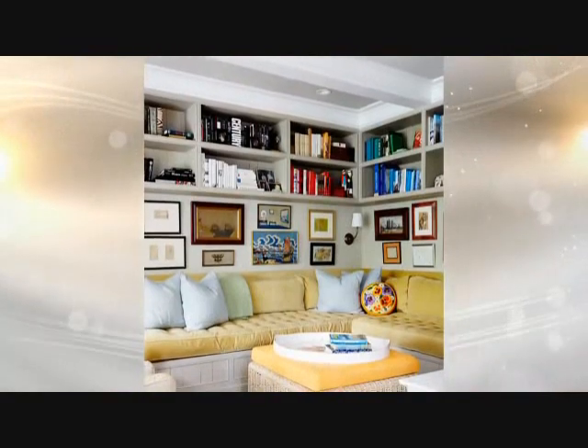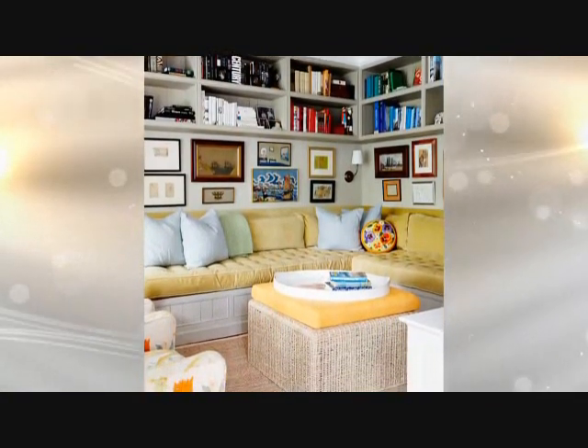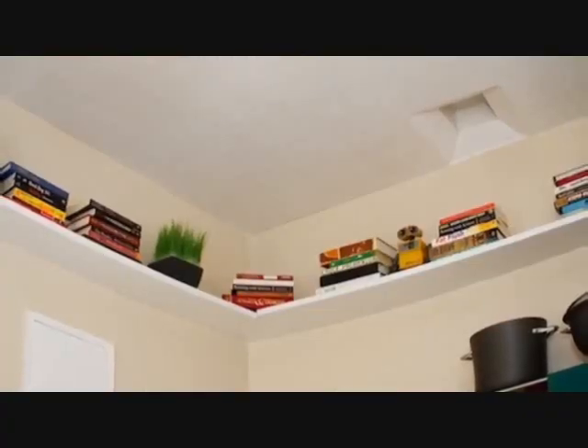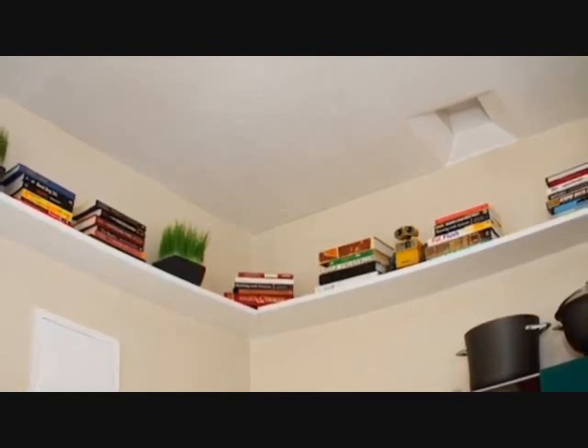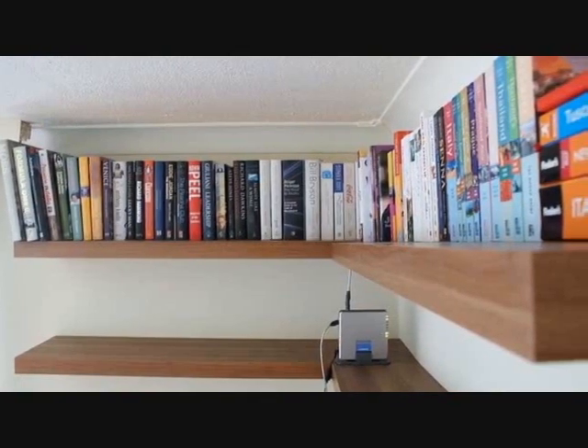Tip 14: No matter how small your house is, you can always enjoy collecting books without worrying about where to store them. Floor spaces are mostly occupied by your sofa and other furniture, but the vertical spaces above are very available. Make the most out of them by creating ceiling shelves.